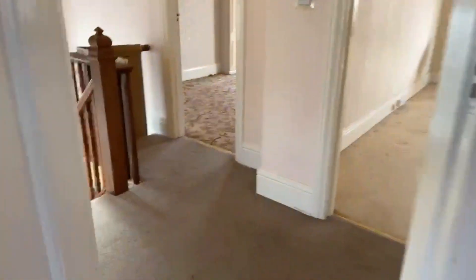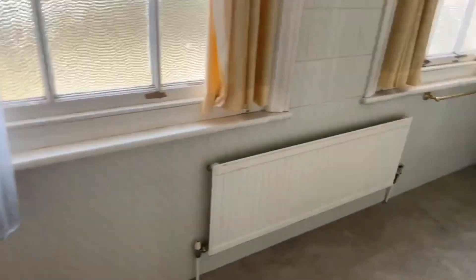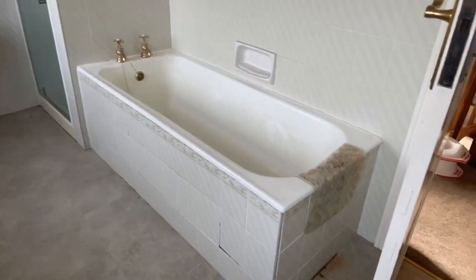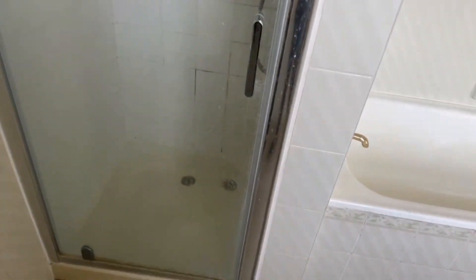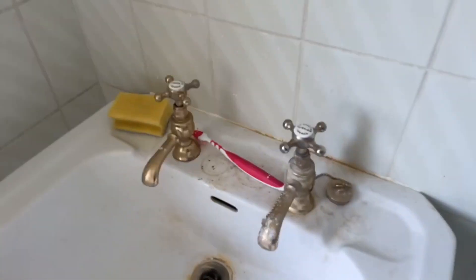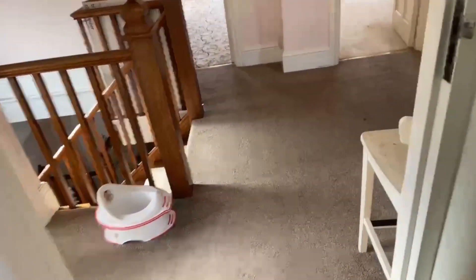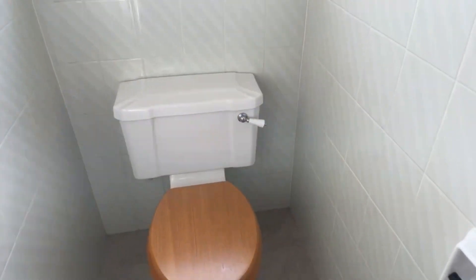And then we have the upstairs bathroom. So you do have a separate bath and shower just in here. And then you have a separate sink with hot and cold taps here as well. And more storage just in here. There is plenty of storage in this house and plenty of space. And then you have the separate toilet in here as well.